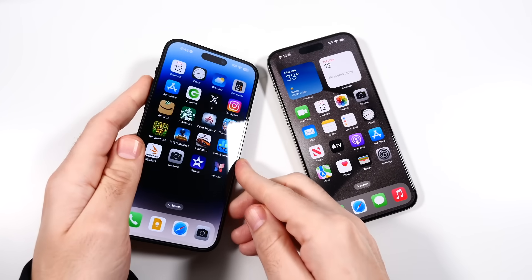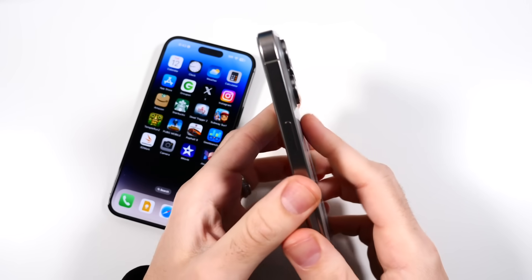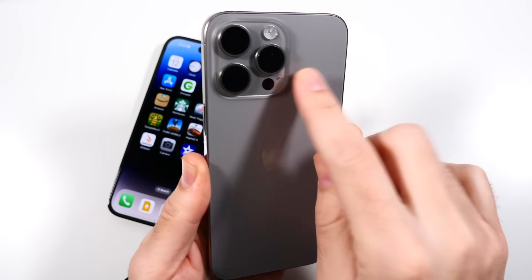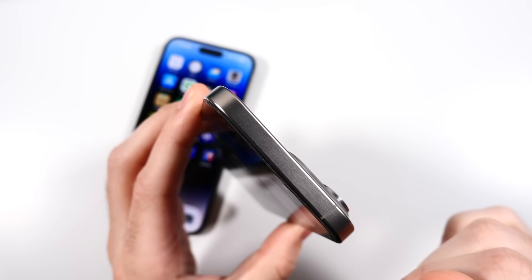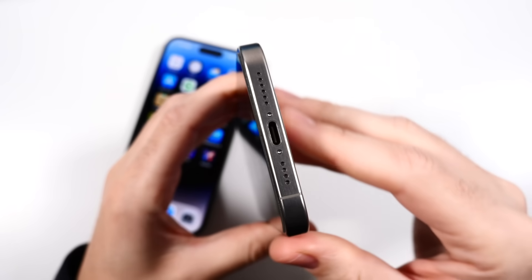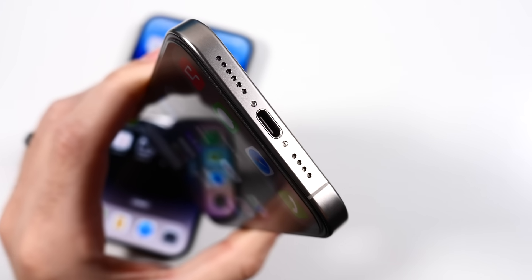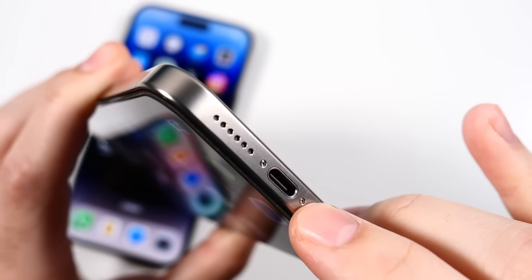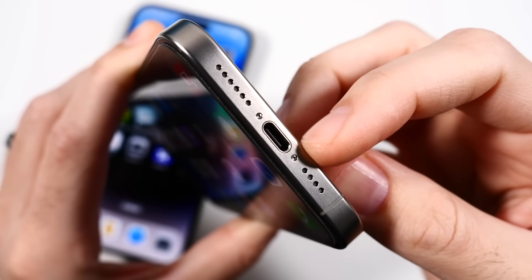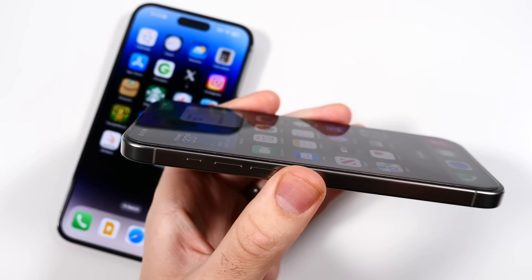The iPhone 15 Pro Max has definitely felt a lot more clean. You can still get it smudgy in some spots, but off to the edges, the titanium shell gives it a really clean aesthetic that stays clean pretty much all the time. I often get scratches around the charging port area on a lot of my iPhones, but so far so good with the 15 Pro Max.